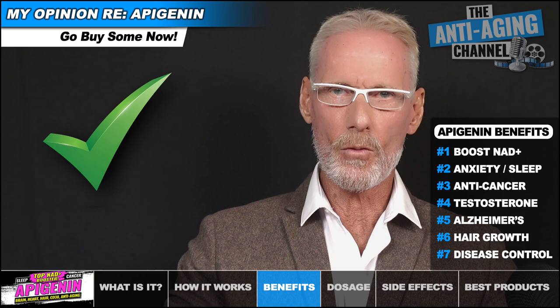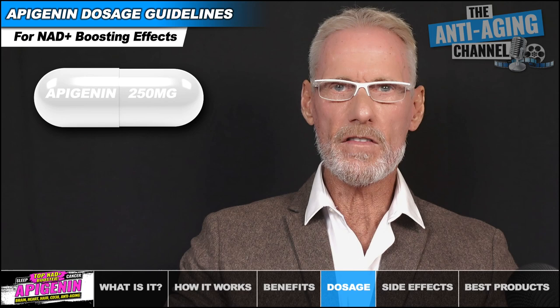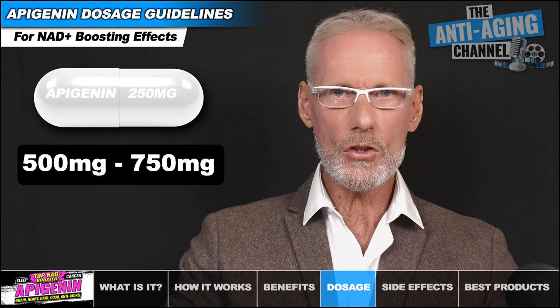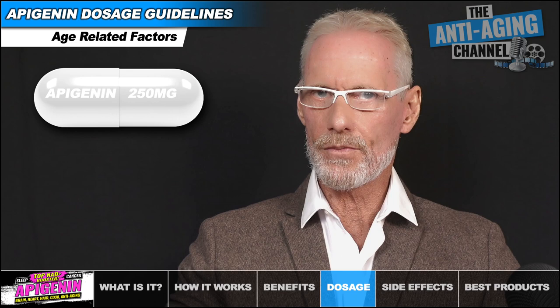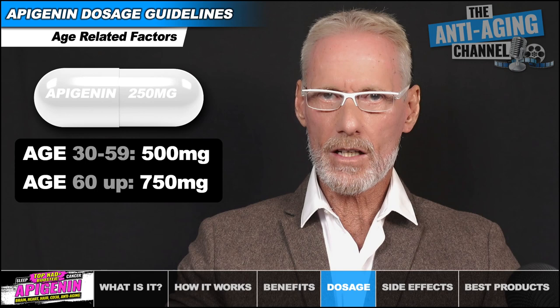Please note that the following dosages are based on the latest research data and my personal experience using the compound. These adult dosage guidelines are for information purposes only and should not be considered as medical advice of any kind. If you're using Apigenin for its NAD+ boosting effects, then between 500mg to 750mg should provide optimal results. I suggest always taking your Apigenin dosage in the evening. For NAD boosting CD38 suppression: from 30 to 59 years of age, take 500mg daily; and from 60 years of age upwards, take 750mg daily.